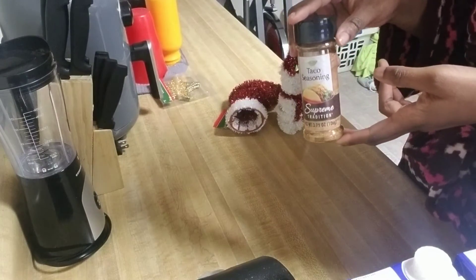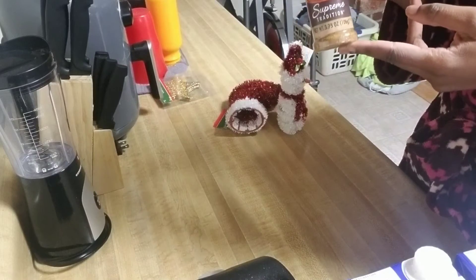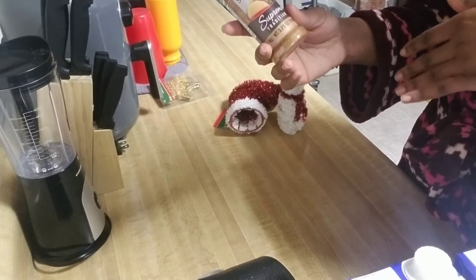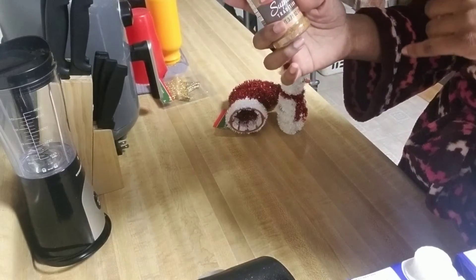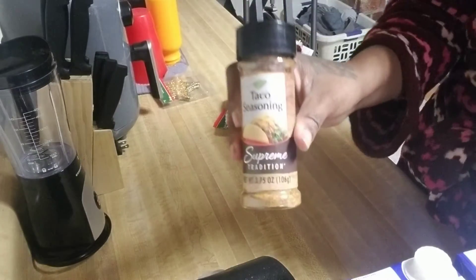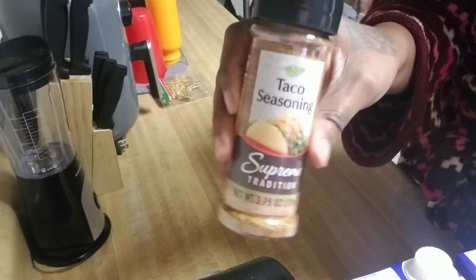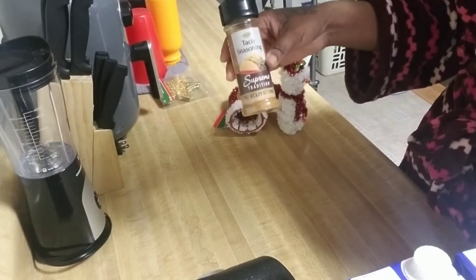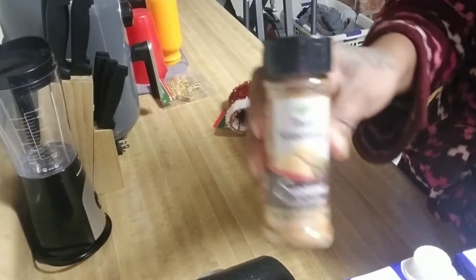I'm also going to be making tacos — like tacos in a bag or something like that. I was looking for a taco packet at Dollar Tree but they didn't have any, and then I saw this taco seasoning. I've never seen it before and never tried it, but I will be trying it.